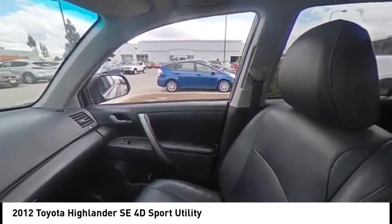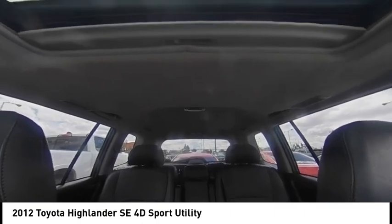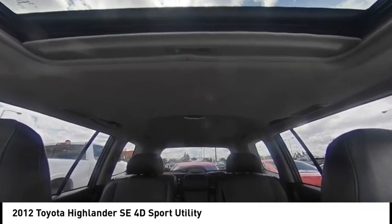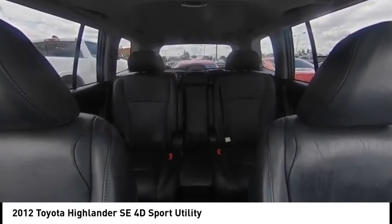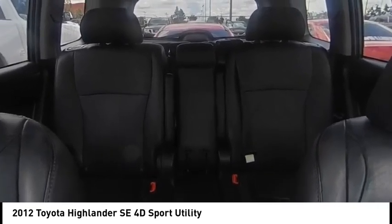Here are some of this vehicle's great options: electronic stability control, alloy wheels, rear spoiler, brake assist, traction control, remote keyless entry, fog lights, speed control, power moonroof, and four wheel disc brakes.